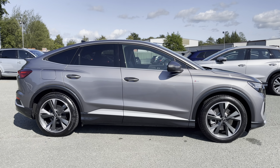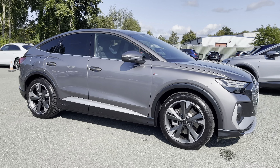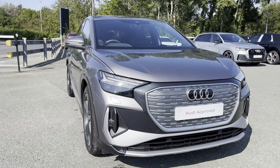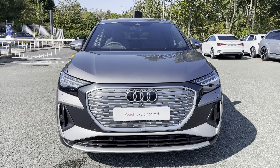Hi, this is George from Preston Audi and today I'll be taking you around this approved used Audi. Here we have this absolutely stunning Audi Q4 Sportback in S-line specification with the 40 e-tron 150kW battery, finished in an optional metallic Typhoon grey paint finish.